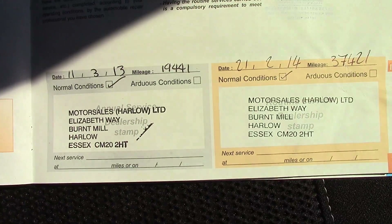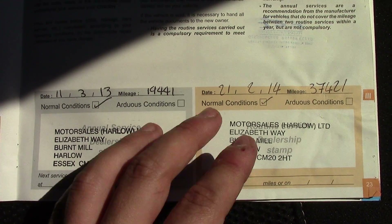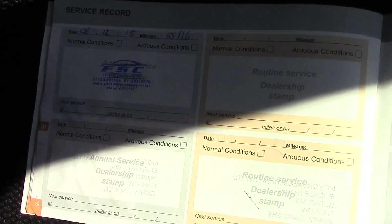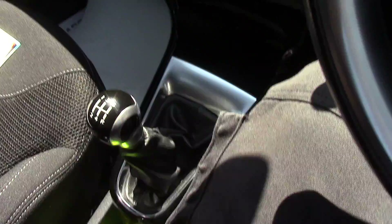Over here we've got the service history for the vehicle, and like all of our vehicles this one is fully forecourt prepared.